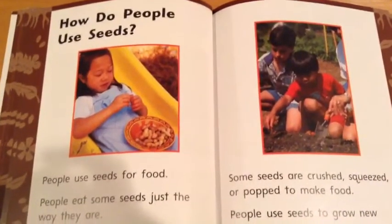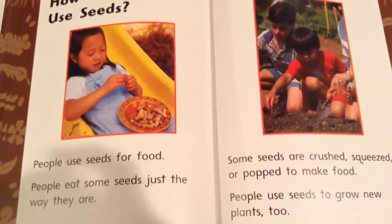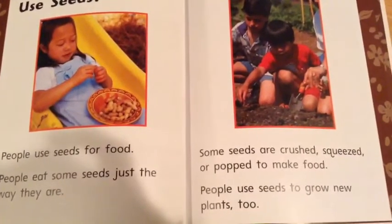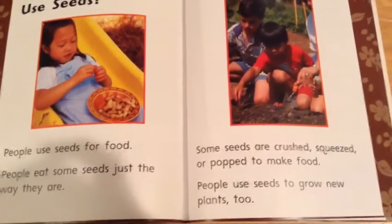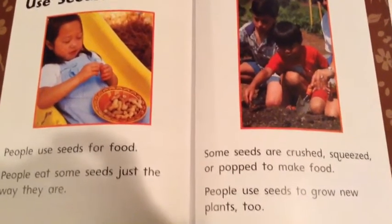How do people use seeds? People use seeds for food. People eat some seeds just the way they are. Some seeds are crushed, squeezed, or popped to make food. People use seeds to grow new plants, too.